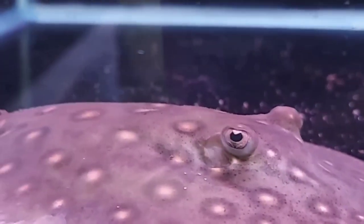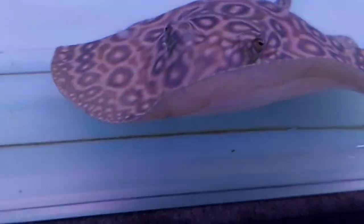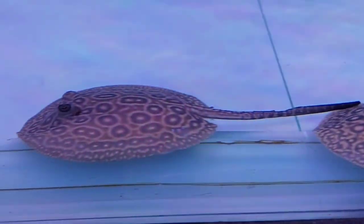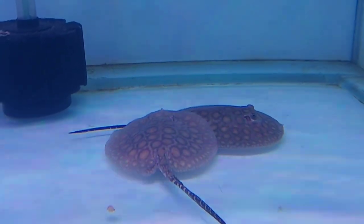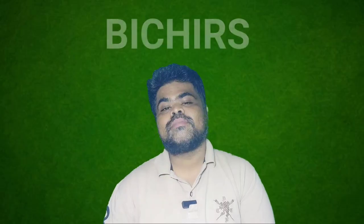Freshwater stingrays are carnivorous, feeding mostly on fish and crustaceans in the wild. Many hobbyists feed them live blackworms to get new rays eating as soon as possible, but frozen bloodworms, mysis shrimp, raw shrimp, and live earthworms are better choices once acclimated. Some hobbyists have had success breeding freshwater stingrays, but it takes time, space, and dedication. As bottom dwellers, stingrays are a good companion for your platinum alligator gar.